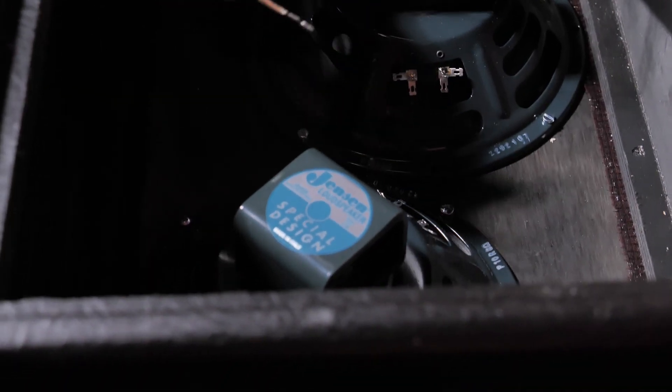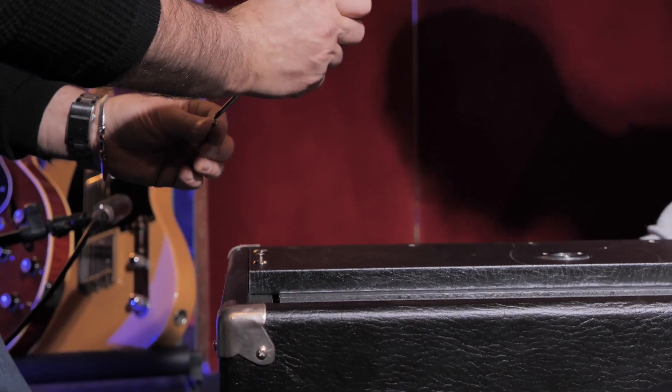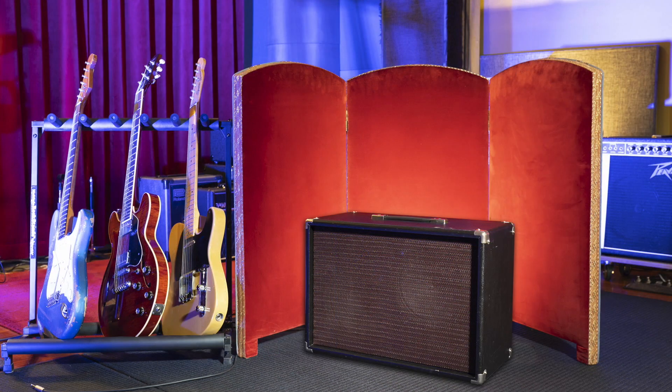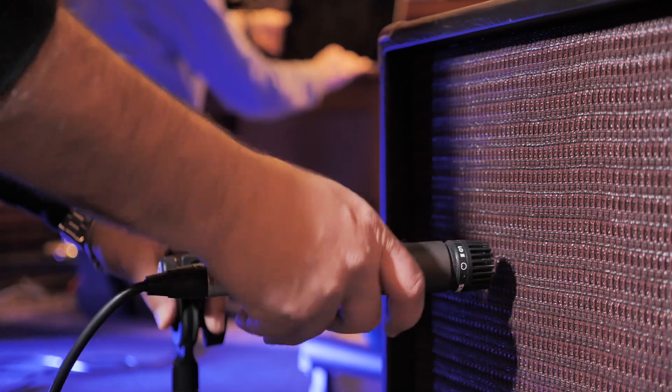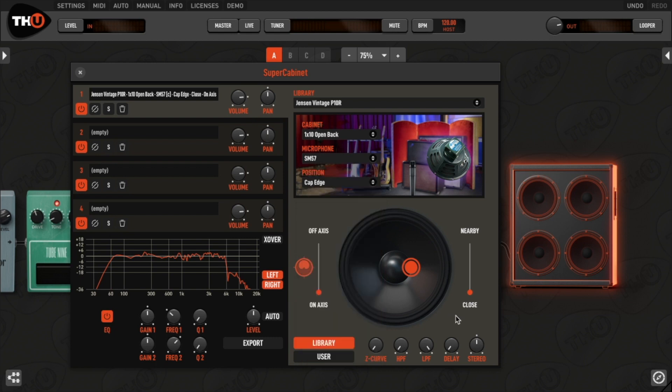The IR libraries created with the P10R have been recorded with three historically correct cabinets: a 1x10, a 2x10, and a 4x10, all open back. We recorded them with the classic dynamic, ribbon, and condenser microphone selection by Overloud. The cabs have been extensively captured with 16 different positions for each of the 18 microphones.